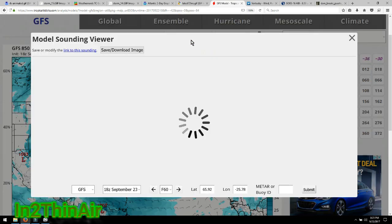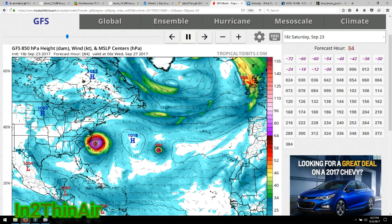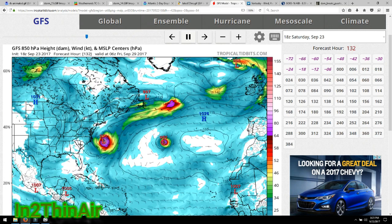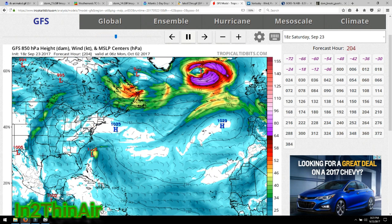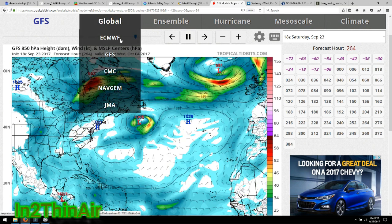I'm going to hit play here on this model and we're going to watch the whole thing. Jose is gone, and then Maria gets pressed into the coast, and then the jet stream comes in and takes it out. It's all just a race against time — all these little things are adding up and adjusting the outcome of this storm.